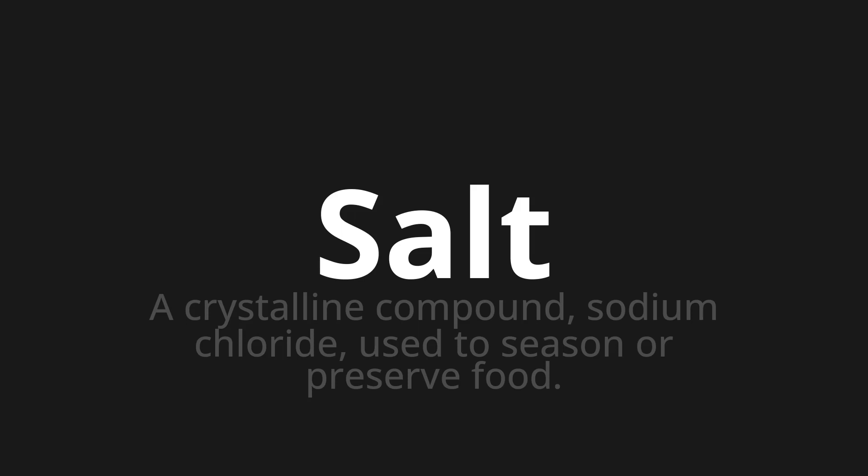Let's say it all together: salt, salt, salt.